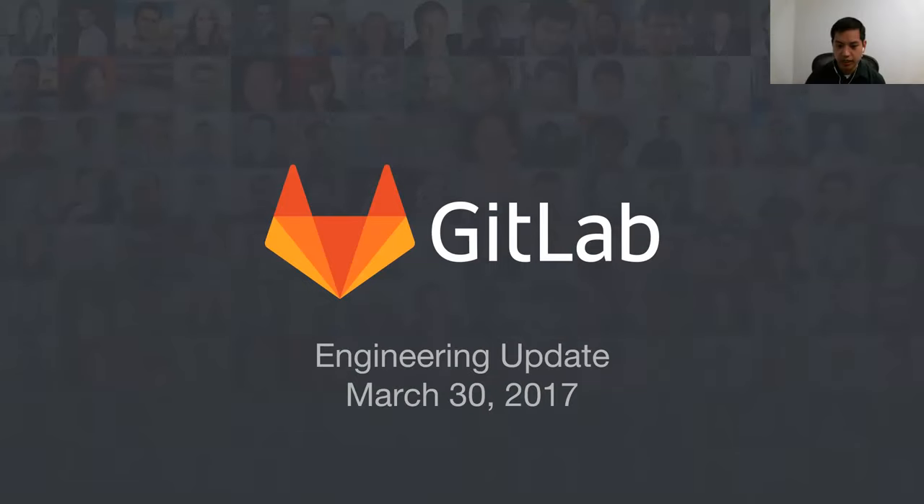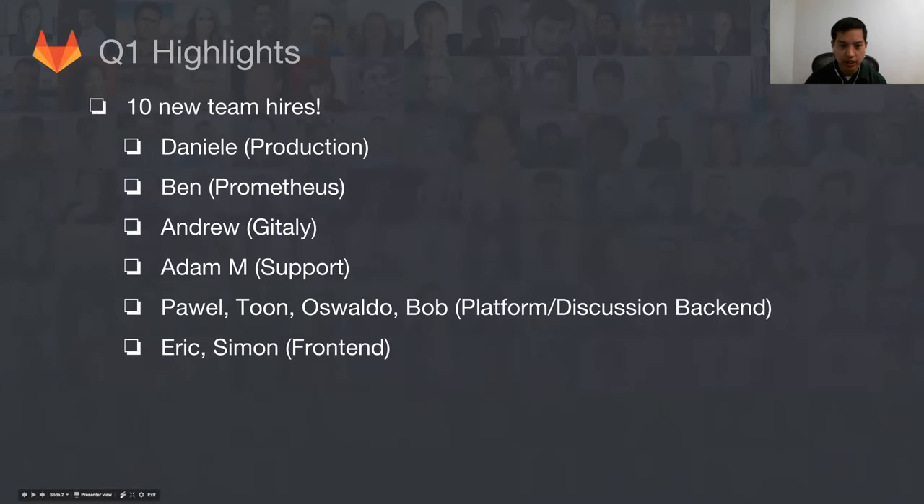Hello, everybody. Welcome to the engineering functional updates. I just wanted to start by highlighting what we've gone over this year so far. We started the year with a lot of new people. Over the last couple months, we've added 10 new team members to our engineering team in a variety of roles, everywhere from production team to back and front end. Welcome especially to all the new members — everybody's gotten up to speed really quickly. It's been really exciting to see.